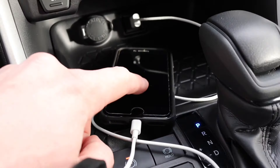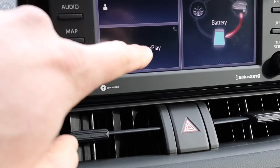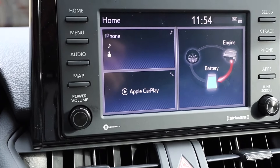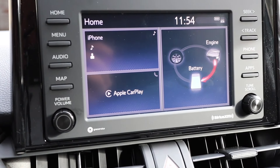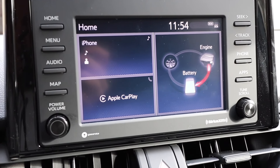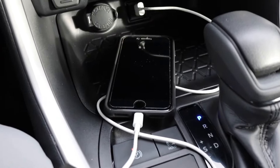If you plug your phone in and hit Apple CarPlay, you have access to your podcasts, music, phone calls, Waze, navigation apps — all at your fingertips because your phone is plugged in.